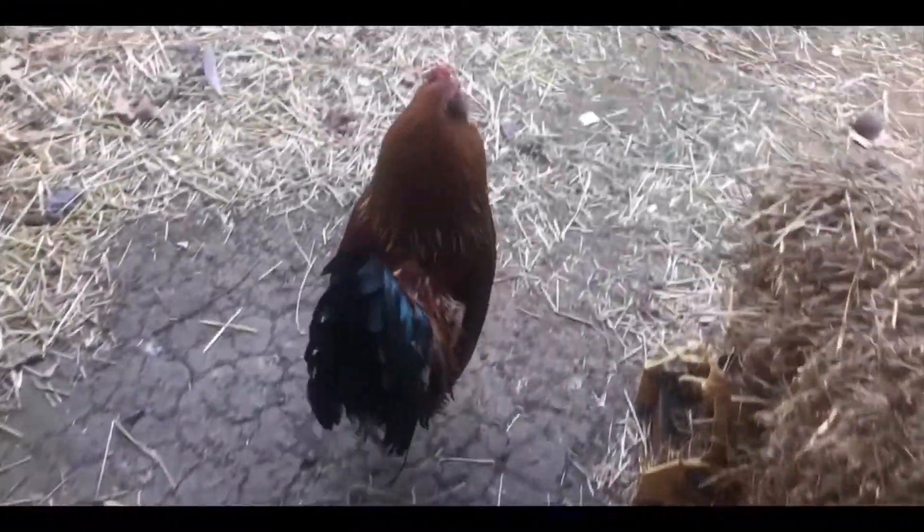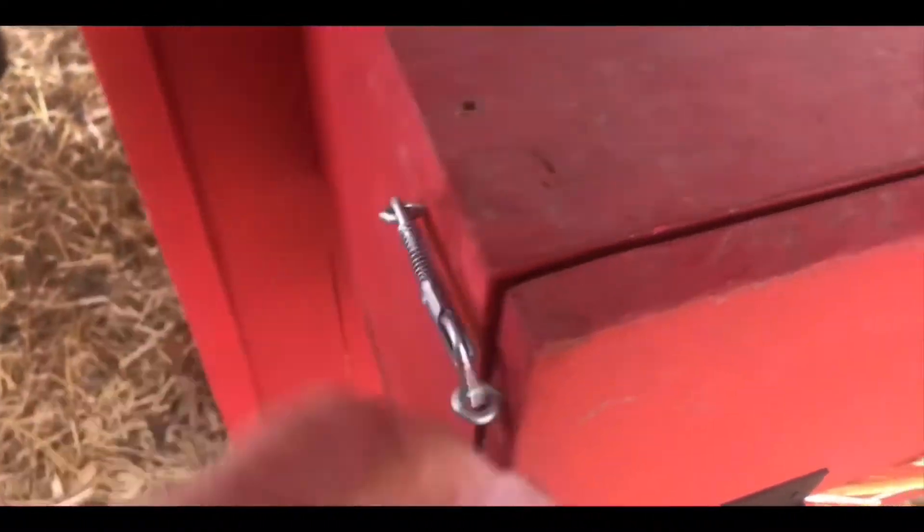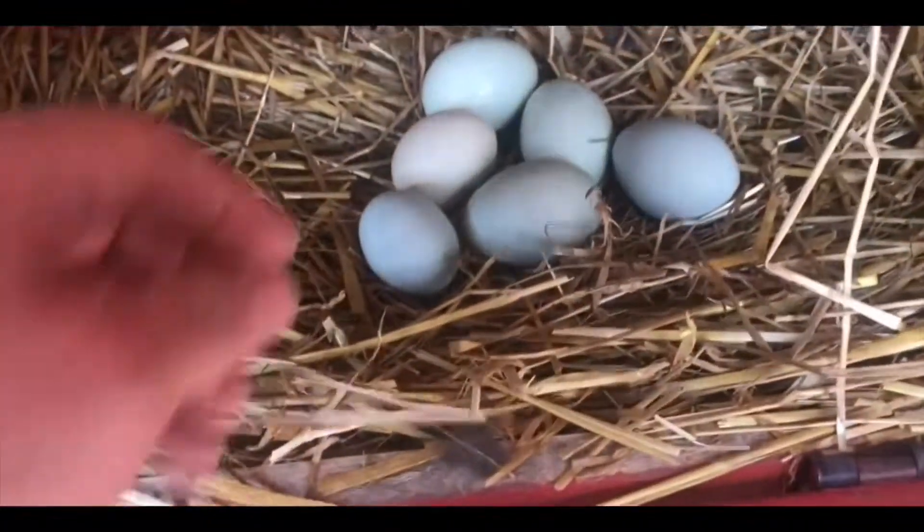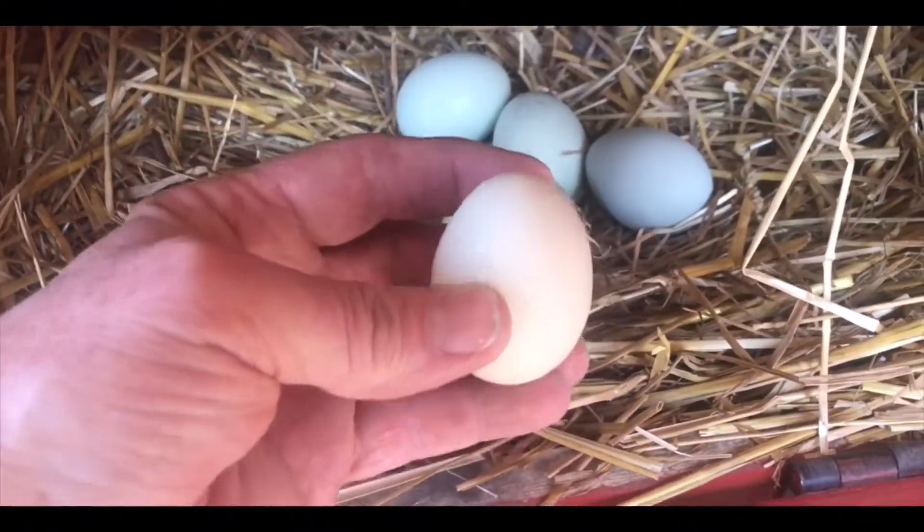I got two nest boxes but occasionally they lay eggs elsewhere. Sometimes I find them on the floor of the coop or in the run, but I generally check a couple times a day. Hello, Red! I know they haven't been laying very long - it's a weird colored one.